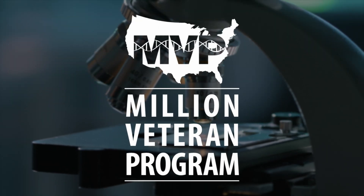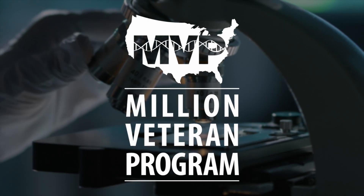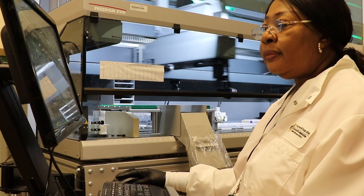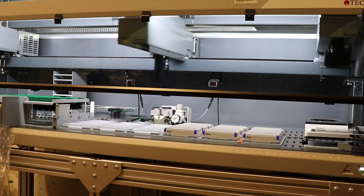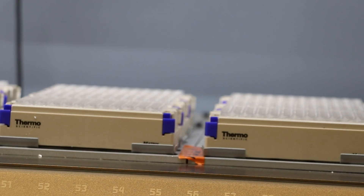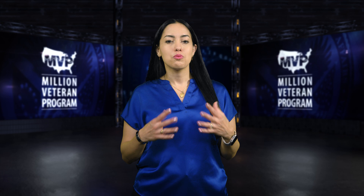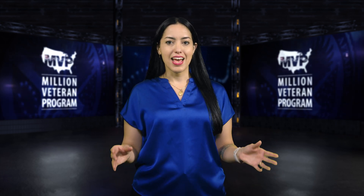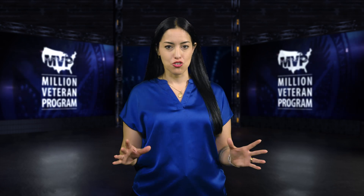MVP, a health research program, is working to improve health care for veterans and ultimately everyone by helping researchers make discoveries that will improve personalized medicine for all people. What started as a dream in 2011 is now a reality, as MVP is more than a million veterans strong.